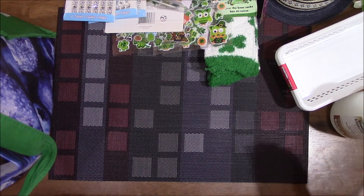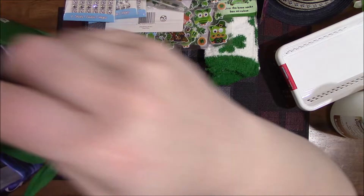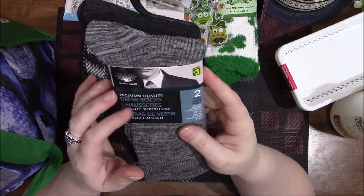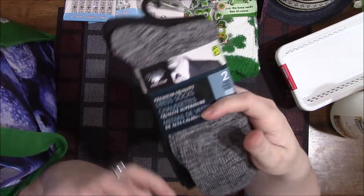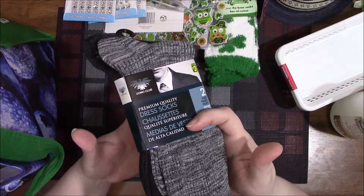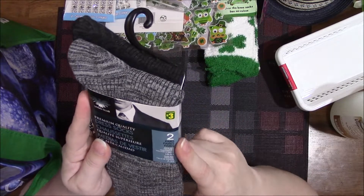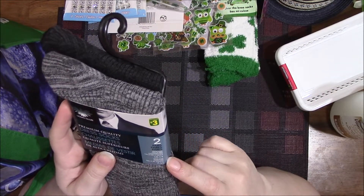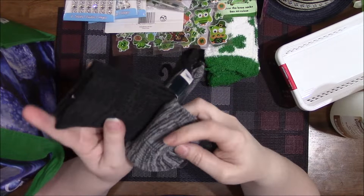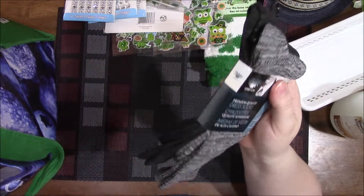I got some socks for my husband — again I don't see a lot of this stuff in my regular stores. There are two pairs for shoe size seven to eleven, they're three dollars, and they're dress socks. I thought if he likes them and they work out, I'll go back to that store to get more.